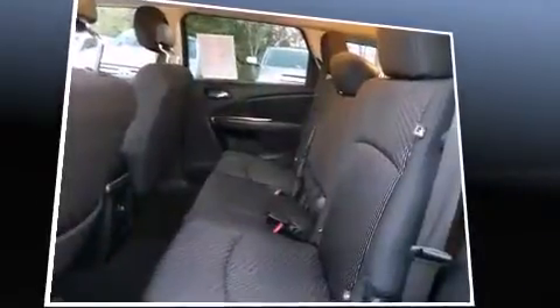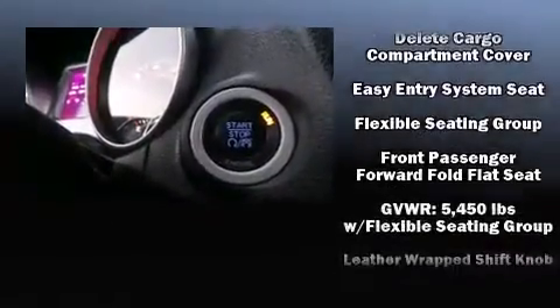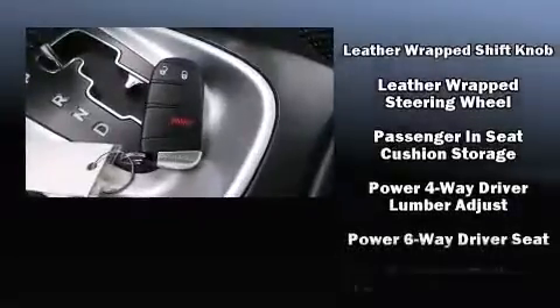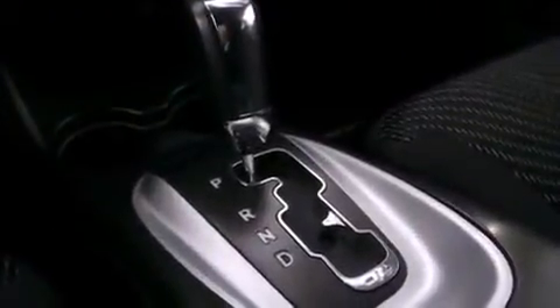Dodge ensures the safety and security of its passengers with equipment such as dual front impact airbags, front and side impact airbags, traction control, anti-whiplash front head restraints, a panic alarm, and four-wheel disc brakes with ABS. Brake Assist technology provides extra pressure when applying the brakes.